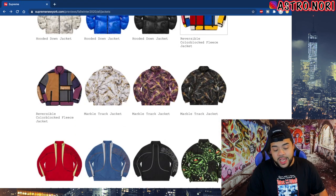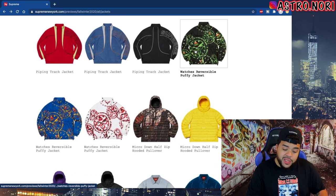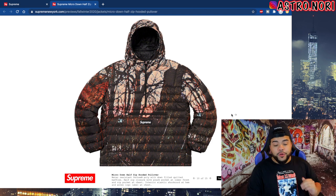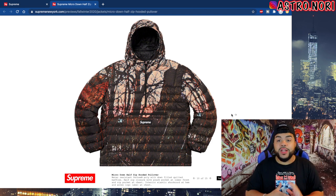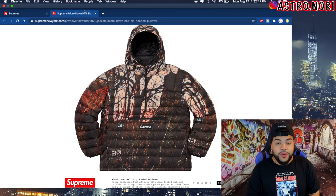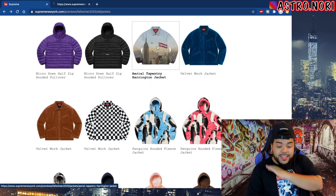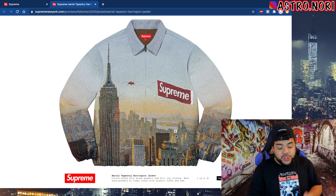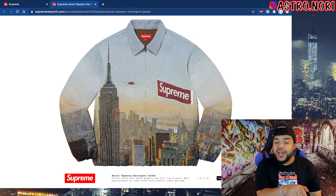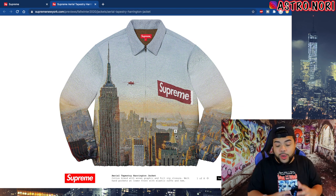We got this marble jacket, inside piping track jacket — they do that often. This reversible puffy is kind of cheeks, but this micro down puffy jacket is fire. If this was a TNF design or collaboration, you know it would hit numbers, but it's not. My favorite piece I've seen so far is this aerial tapestry jacket — this jacket is insane. The branding is on the money, you got the Empire State Building dead on the front with a sunset effect on it. It's just beautiful.